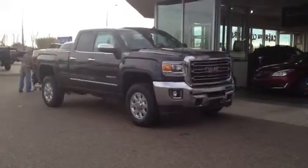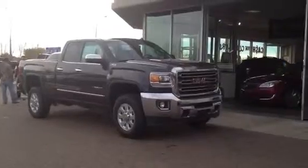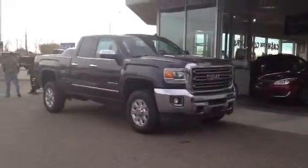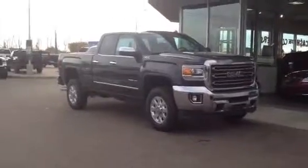Welcome to Davis GMC Buick in Medicine Hat. This is our brand new 2015 GMC Sierra 2500 HD, with the 6.6 liter Duramax engine and 6-speed automatic Allison transmission.